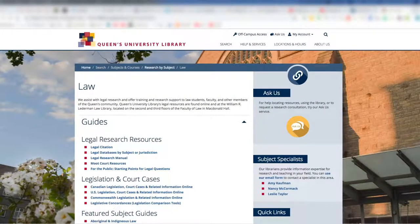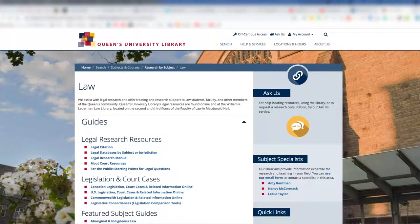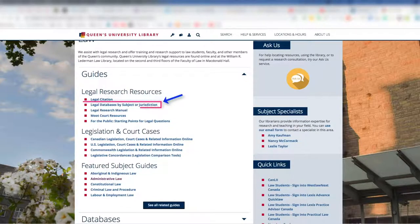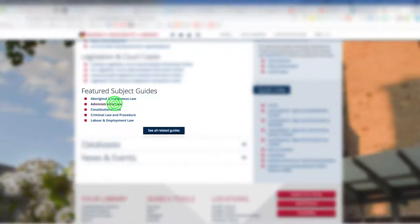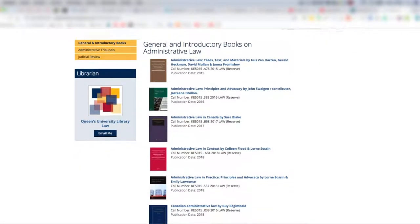In addition to our print collection, the library also has a large collection of online resources including articles, ebooks and databases. You can find out more about the Law Library's resources by going to the Legal Research Help page on the library website. This page contains useful information such as a guide to legal databases by subject and jurisdiction. There are also handy subject guides on plenty of different topics, which provide curated lists of print and online resources on particular topics.